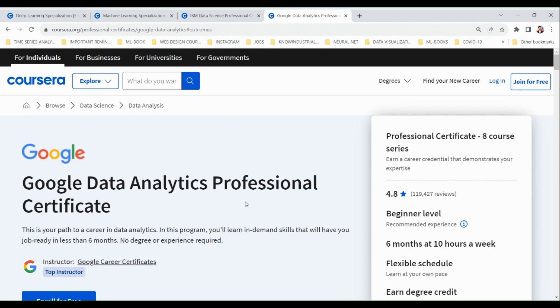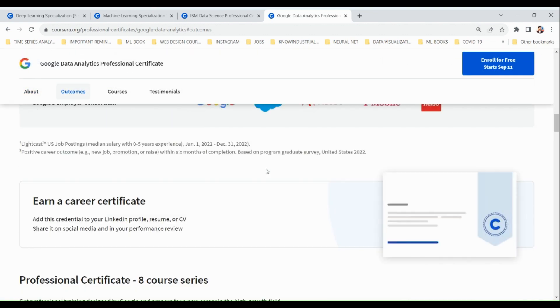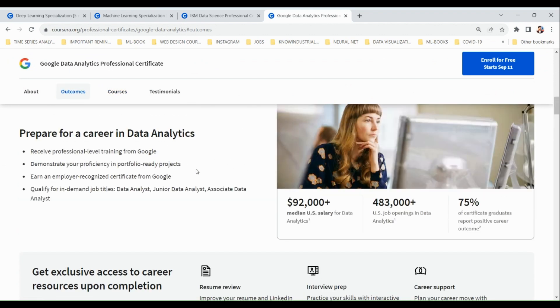The first course is the Google Data Analytics Professional Certificate. This is a course taught by Google, one of the industry leaders. It spans over six months at ten hours a week and is a professional certificate program that includes around eight courses. After completing them, you earn a professional certificate from Google that you can put on your resume.